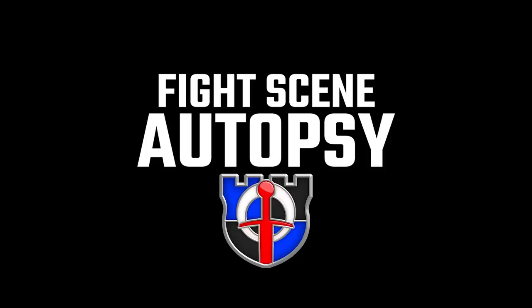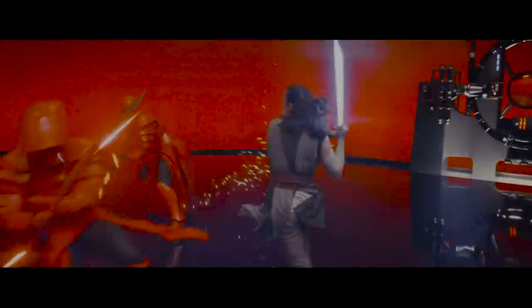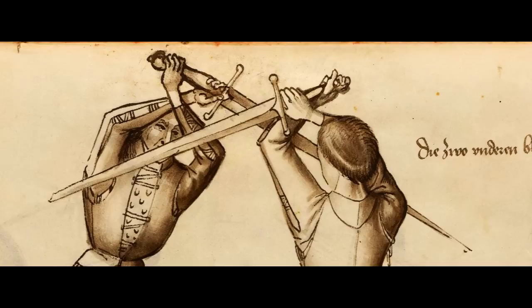Greetings, I'm Shatter, and welcome to a new series on my channel called Fight Scene Autopsy - the most pedantic deconstruction of pop culture fight scenes here on YouTube. And I really mean that. We're going to be looking at this fight scene scene by scene.